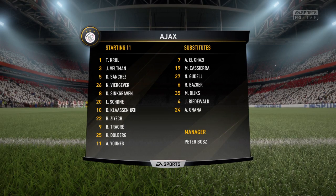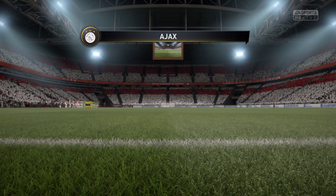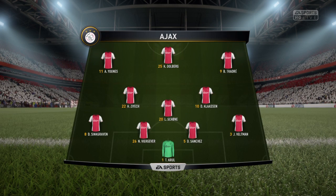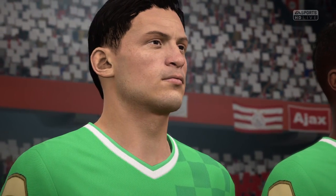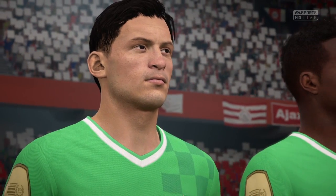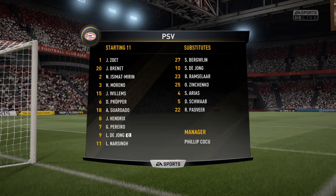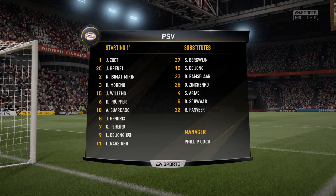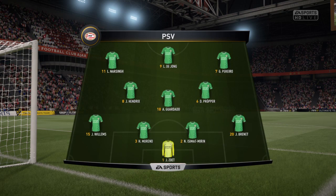Ajax are going to line up in a 4-3-3, with natural wide players in that front three and a central striker. That's the key because those lads on the flanks have quite a complicated job — they've got to come inside, support the centre forward, and funnel back when they haven't got the ball. So there's an onus on them. For PSV, Nicolas Isimard-Miraz starts with Hector Moreno in central defence, and Luke de Jong is the lone striker today.